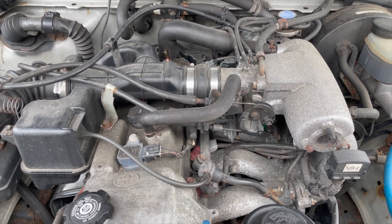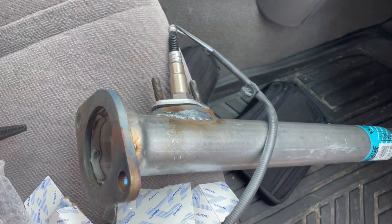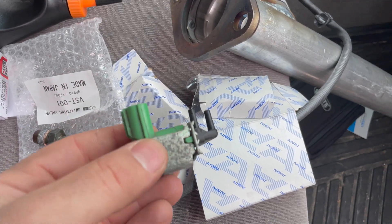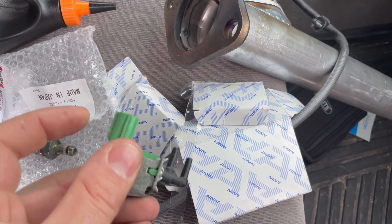Here's my new exhaust pipe — I'm also throwing in a new O2 sensor. Still need to get hardware and a gasket for it. Here's another view of the vacuum switching valve: two vacuum lines and a plug with a tab on the side — just push it in and slide it off.